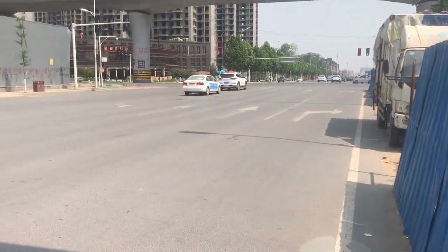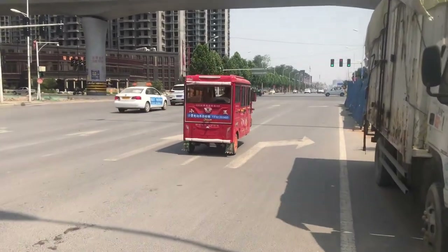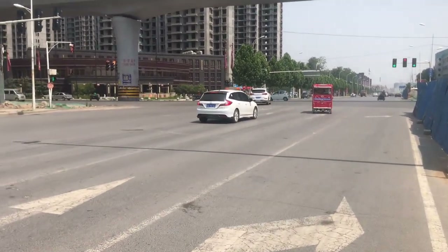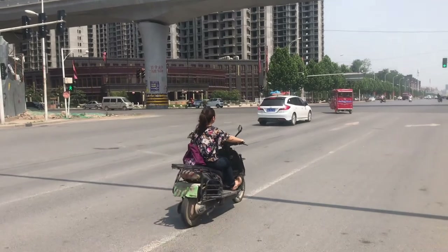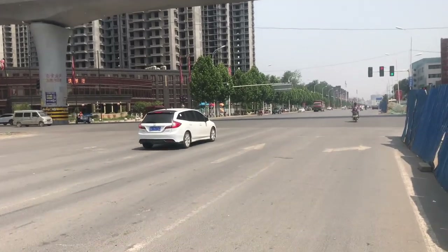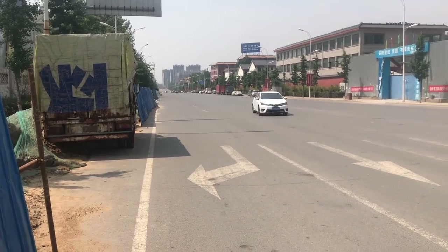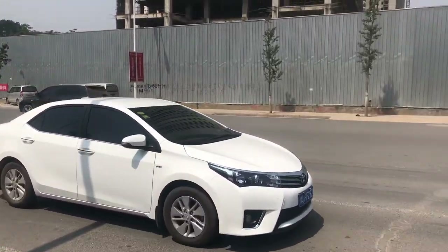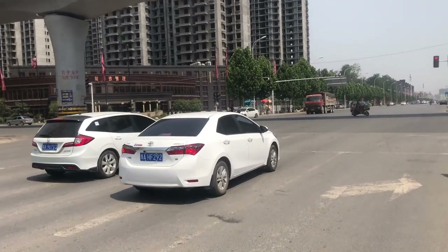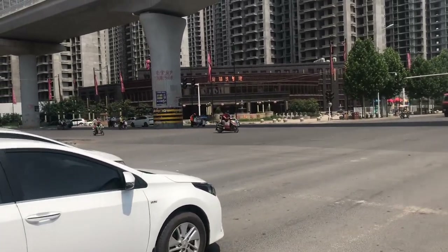Alright guys, welcome to another video. He wants to be my taxi man for the day. So this road — it used to be completely empty, like no traffic at all two years ago. Now it's become more and more busy. This is mid-morning, it's not too crazy at the moment.